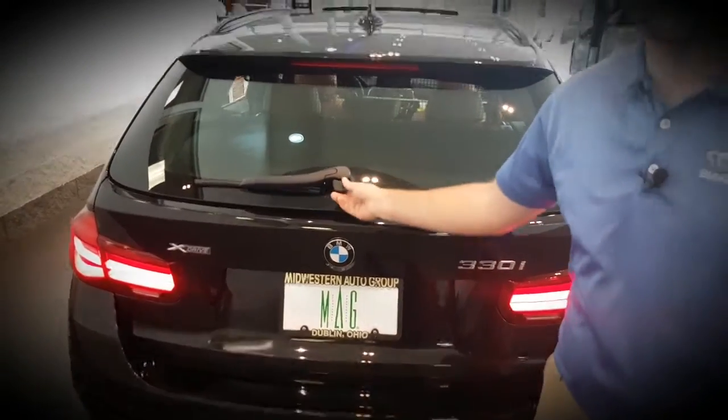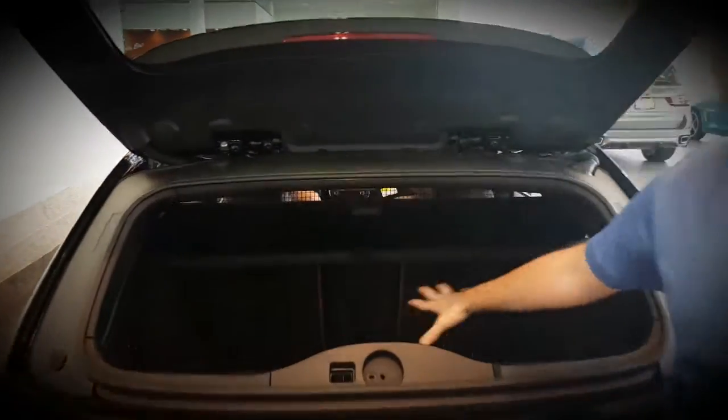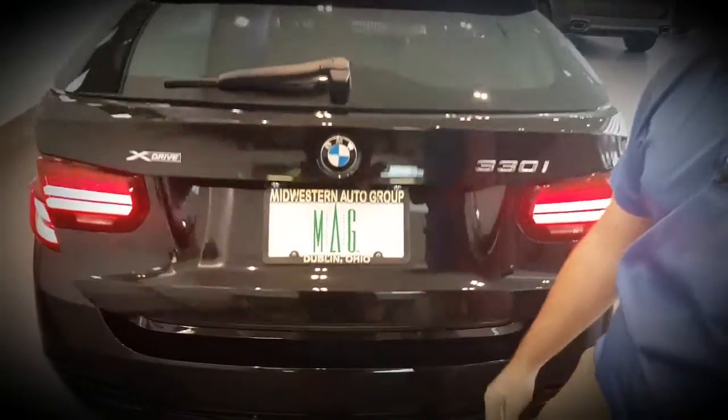On this one the trunk opens two different ways. You can open just the glass portion and gain access to your trunk, or you can open the whole tailgate.